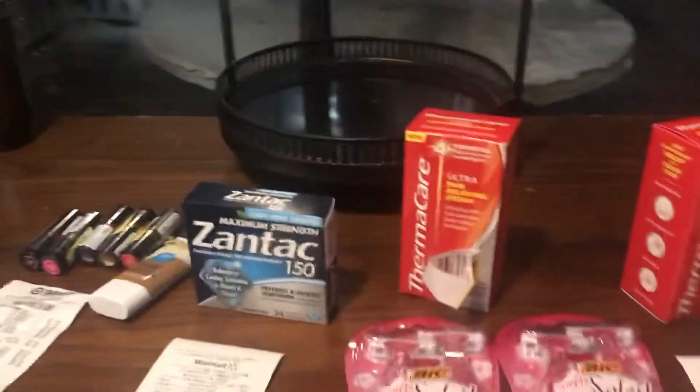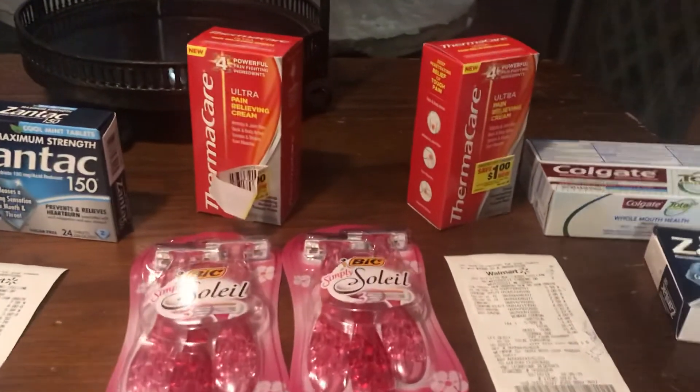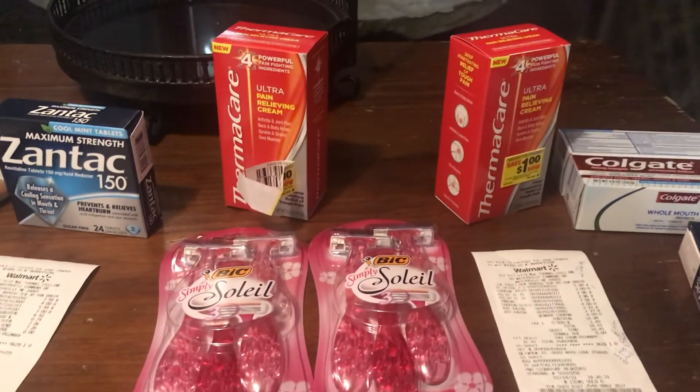So this is my Walmart haul. Thanks for joining. Bye-bye.